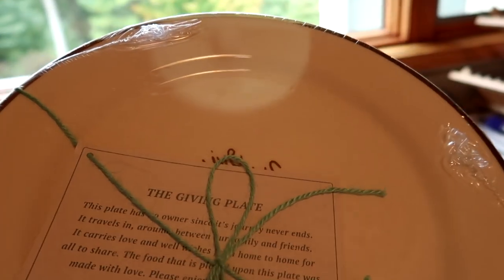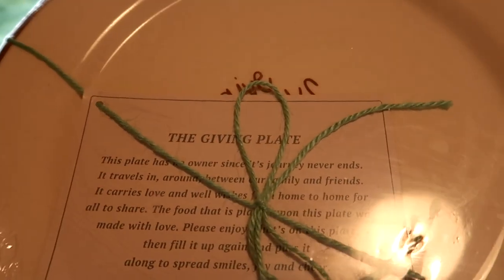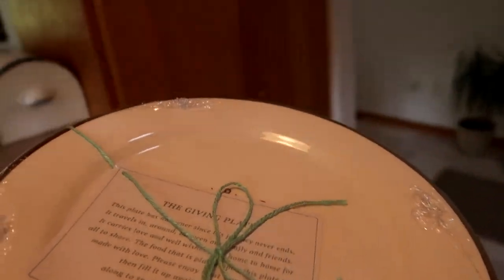I found this giving plate at Target this summer, or this fall. It's the giving plate where you put something on the plate, give it to somebody, and they make something and pass it on to the next person.